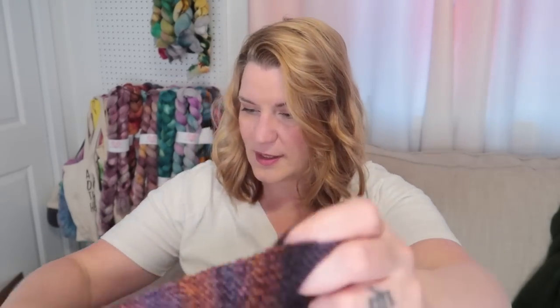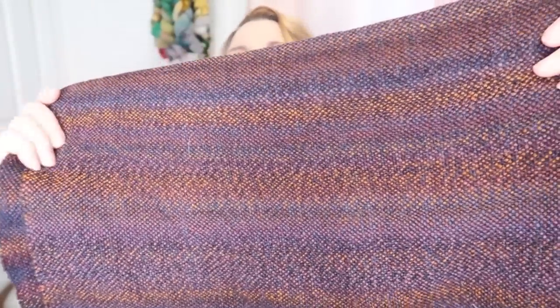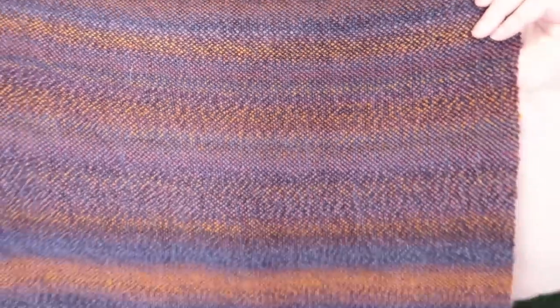Right before we got sick I wove some handspun on my rigid heddle loom. I want to make a bag out of it, but I still haven't been to JoAnn's to get the very heavy interfacing I need. It turned out so beautiful — you can't even tell the colors because the light washes them out. I'll link to the purse pattern I picked out. It's very structured and I'm a little afraid to try it, but what have I got to lose? A piece of fabric I've spent about 60 hours on.